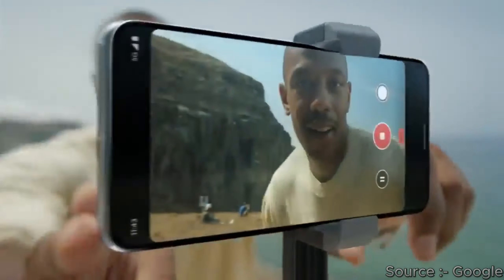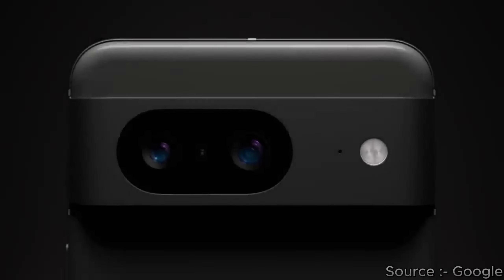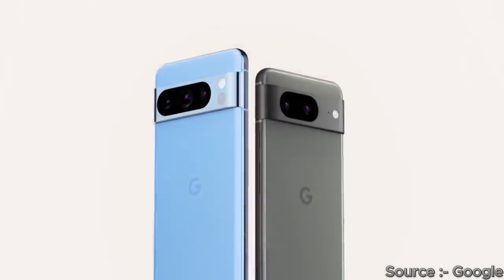Both phones have a dual speaker setup with stereo speakers. The iPhone has a very fast Face ID system, whereas Google uses an under-display fingerprint sensor, which is quite slow.